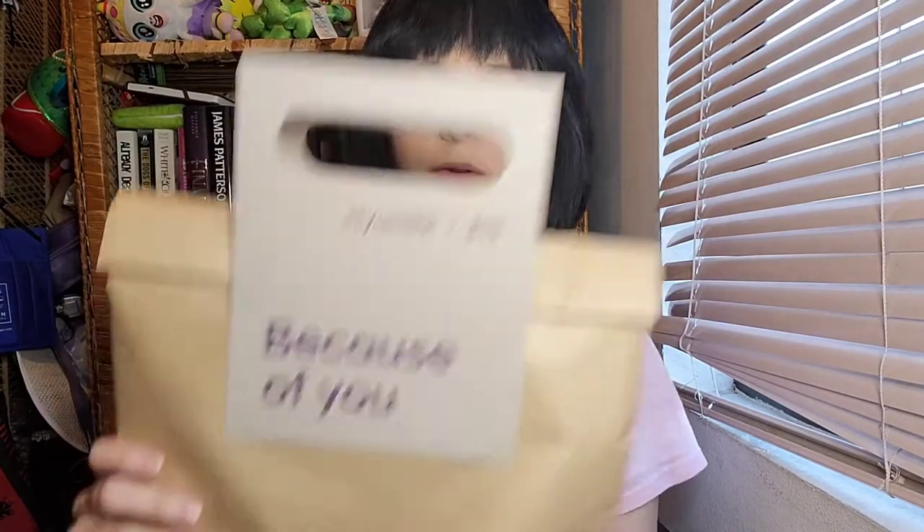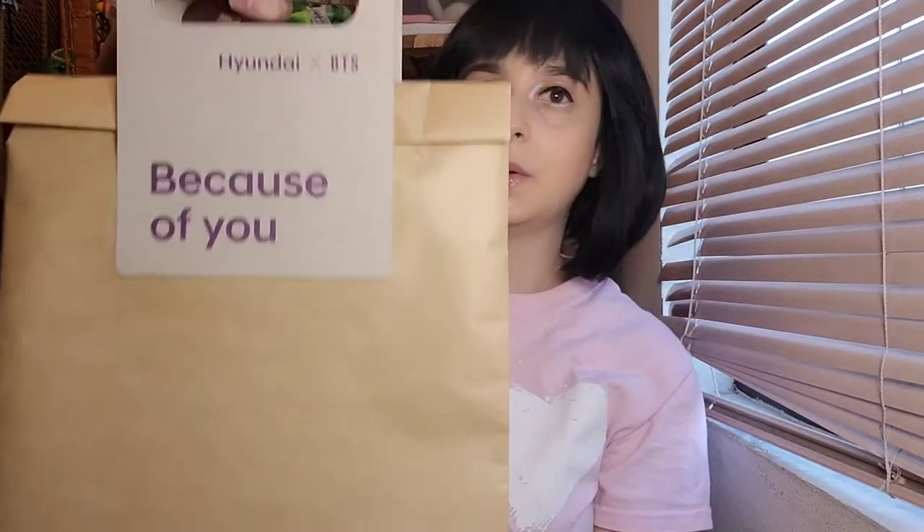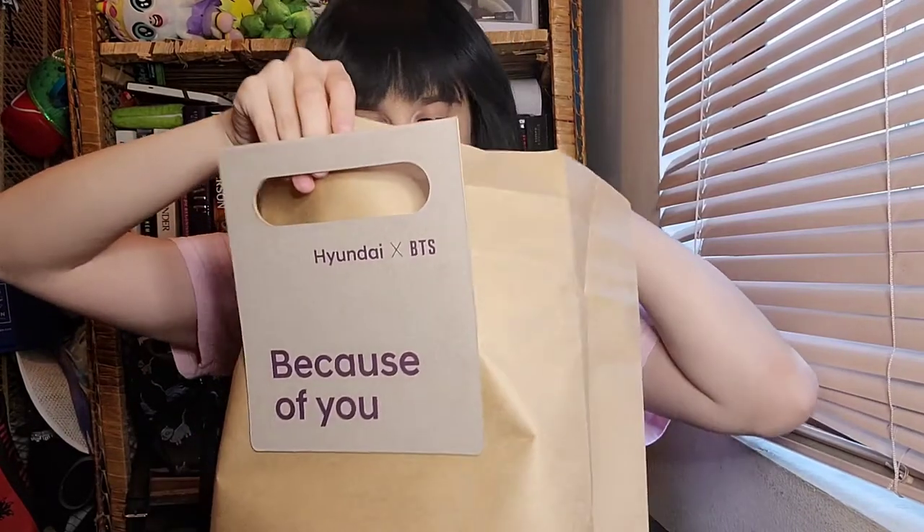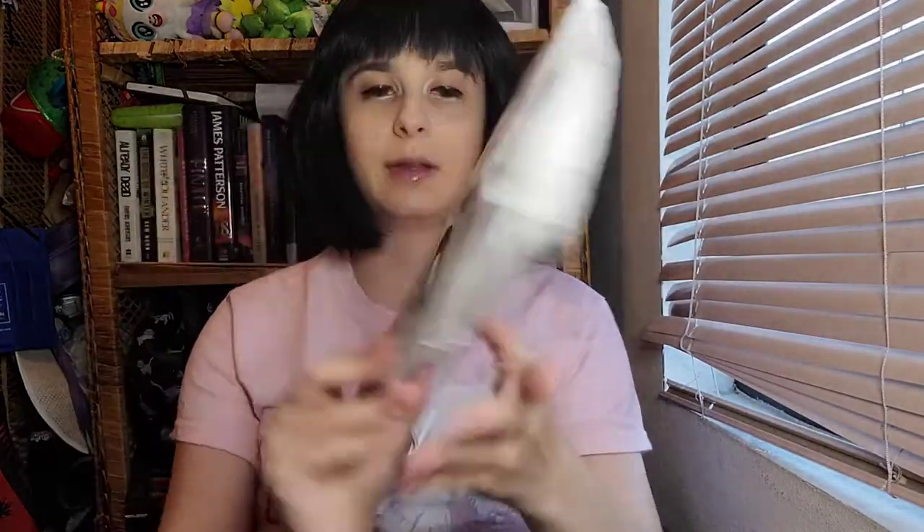Look at the way they package this — the material they use is really cool. It comes in a special bag with these handles. The handles are so cute. It says 'Because of You — Hyundai x BTS,' which is the name of the collaboration. There's so much in here. The packaging itself says 'Because of You,' and I don't want to ruin it so I'm just going to slide it off.